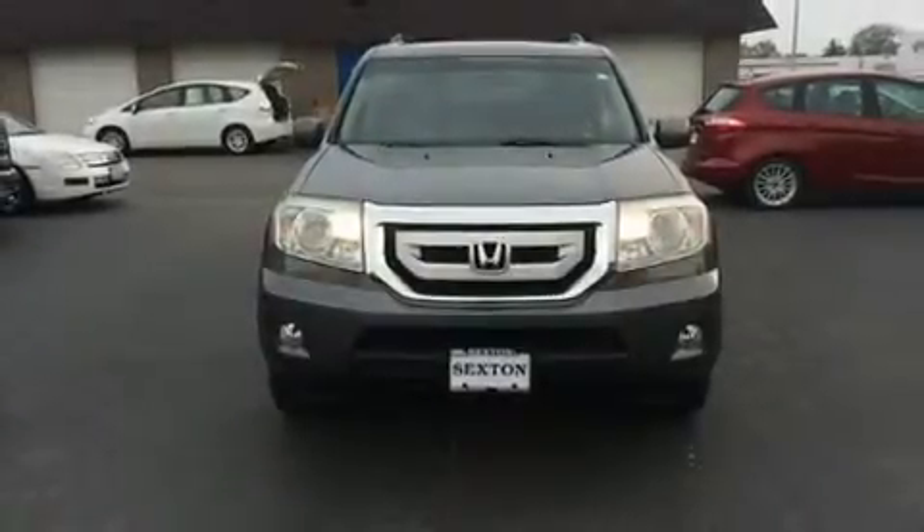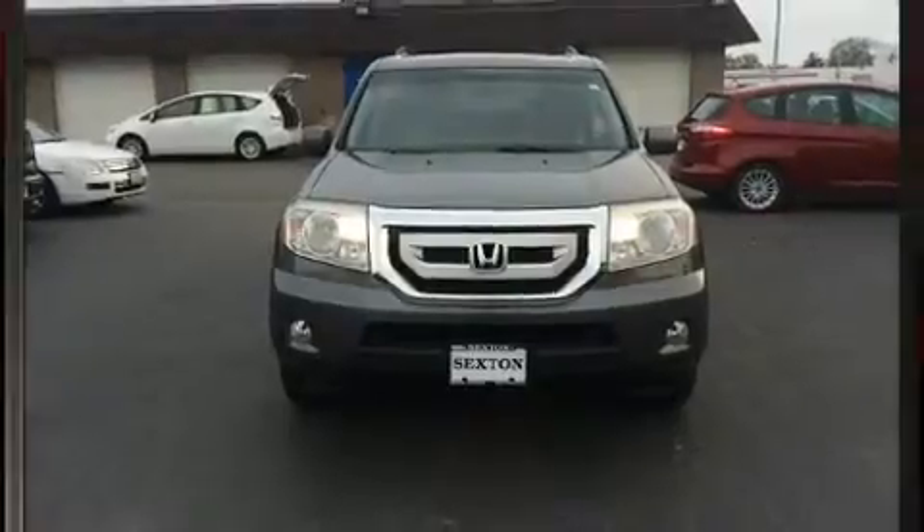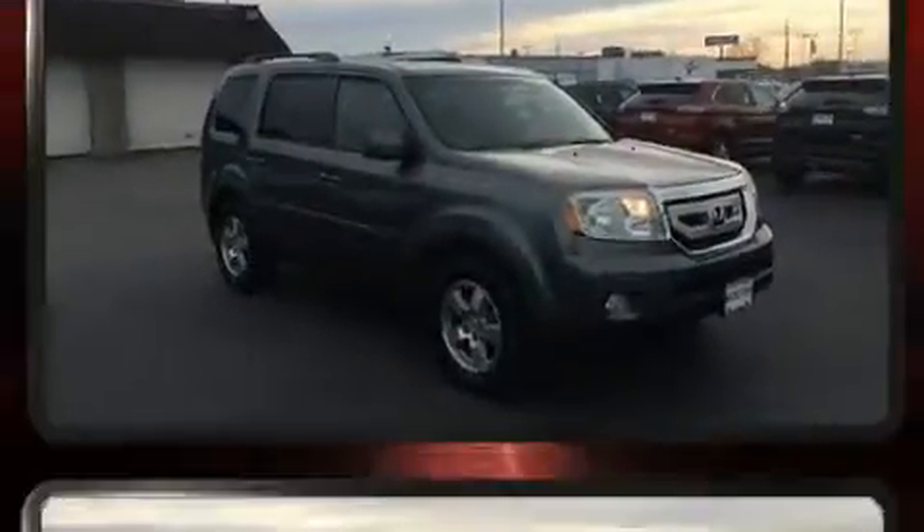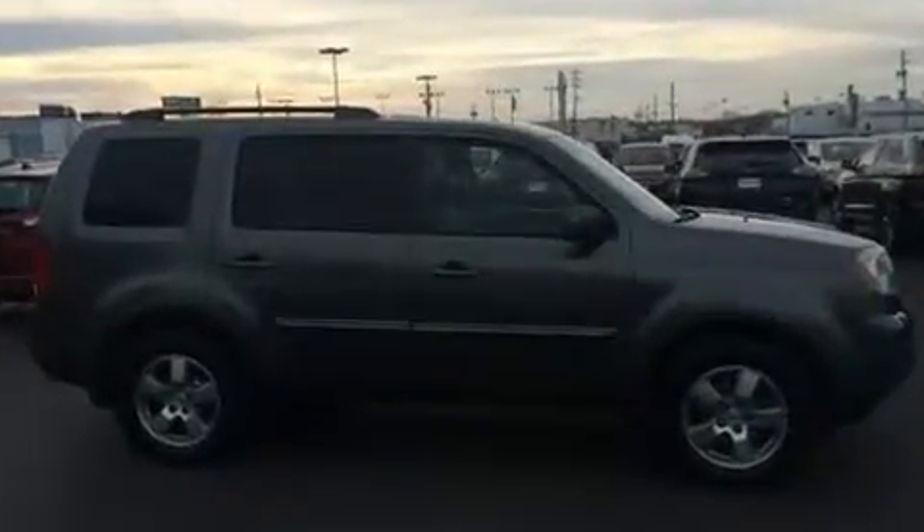Treat yourself to a test drive in the 2011 Honda Pilot. Under the hood, you'll find a six-cylinder engine with more than 250 horsepower. And for added security, Dynamic Stability Control supplements the drivetrain.